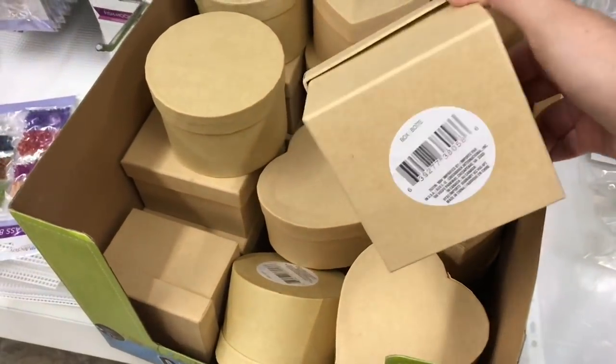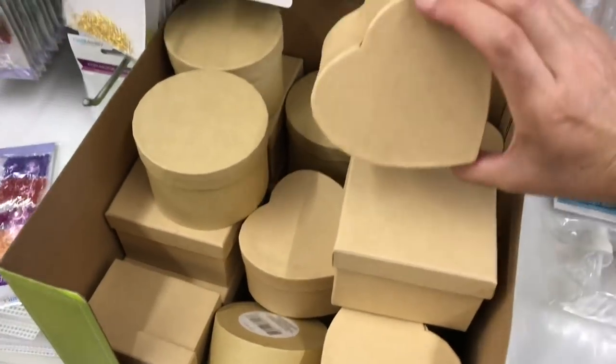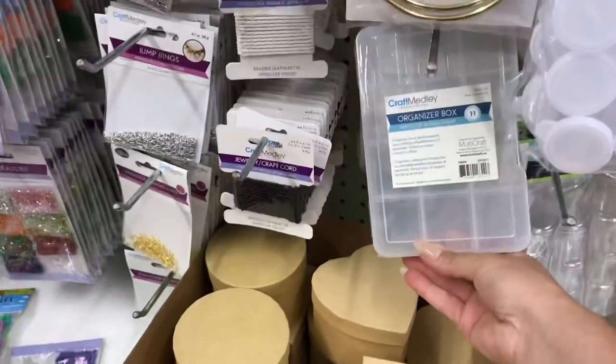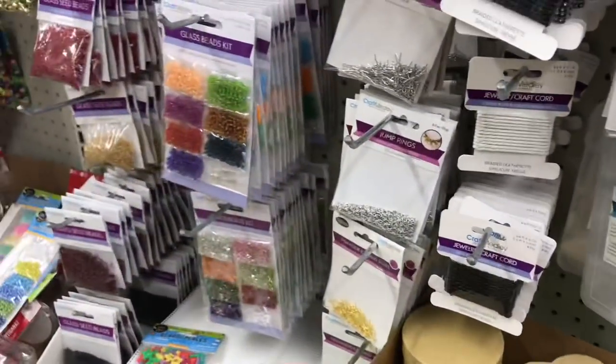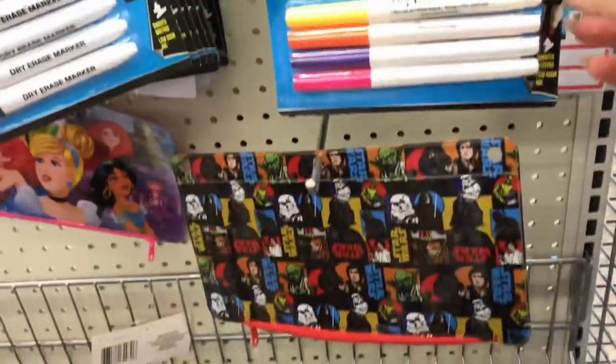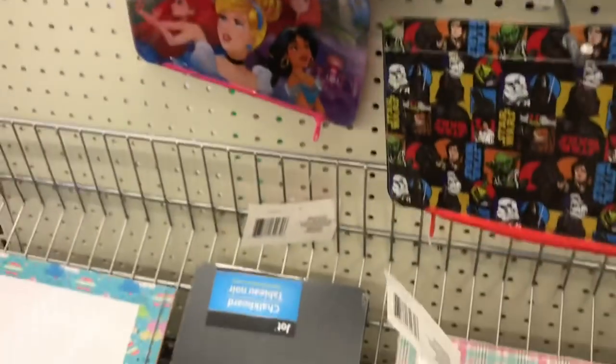These little boxes would be super cute if you just decoupaged a little bit of tissue on them. I'll link a card up above to show you how I did a little shoe box transformation. These little boxes are awesome for storing little embellishments. I purchased some of these dry erase markers and they actually work really well.